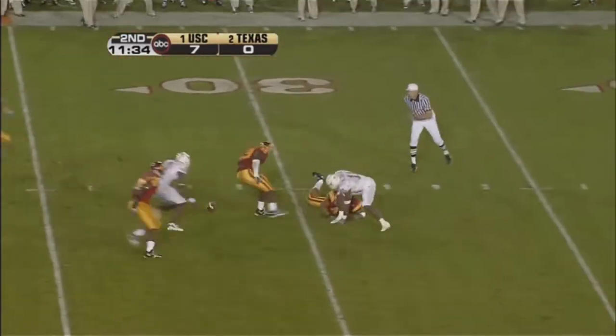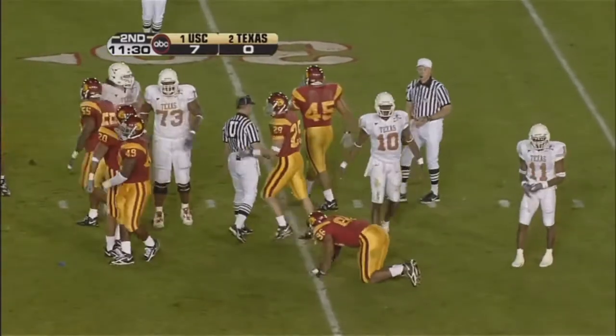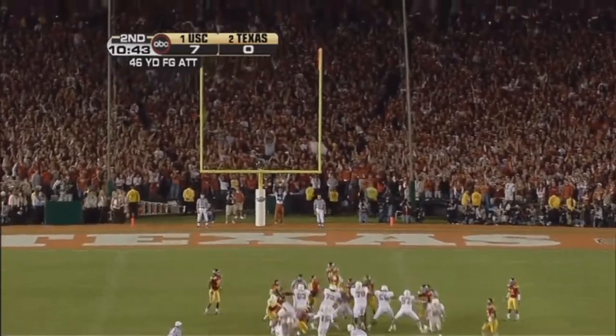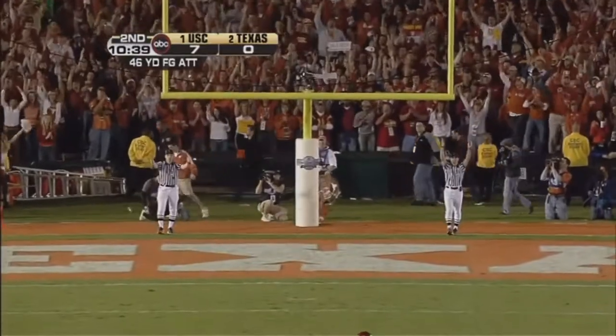Ball's loose. Texas is going to get it back. Wow. Trojans ran right over the top of it. He's been steady, and he's worked on that leg, and he's got enough leg on this one, and it's good.